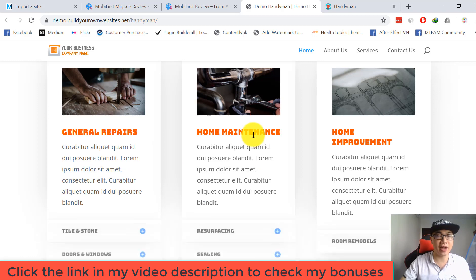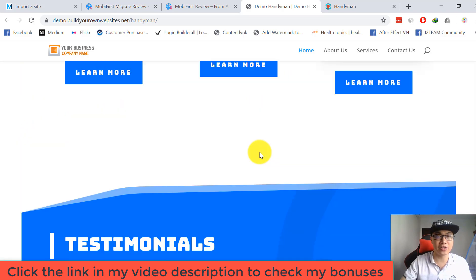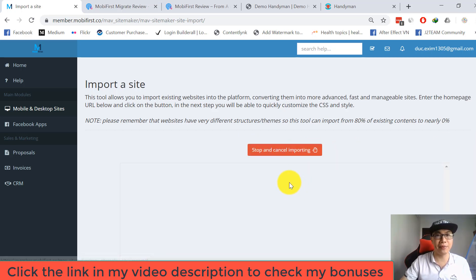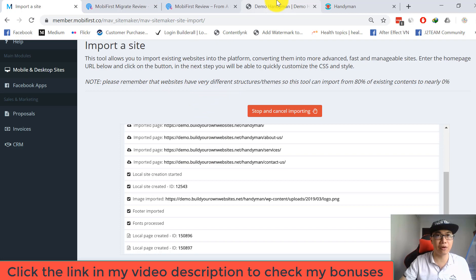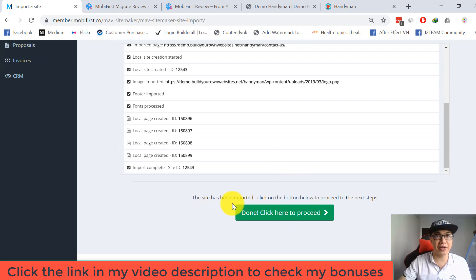I enter the home page URL of the site I want to import. This is my demo website — I copy the URL and paste it. Make sure you enter your home page URL for the site you want to import. I hit 'Start Importing' and the Mobile First platform pulls data from my demo website, migrating the content. The import completes very quickly, and I hit OK.